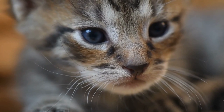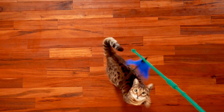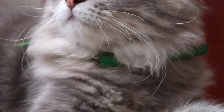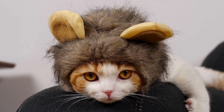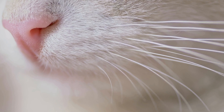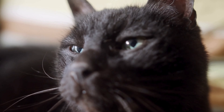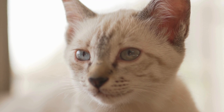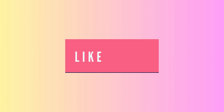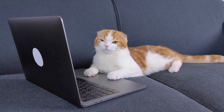In the end, whiskers are just another example of nature's ingenuity, providing cats with the tools they need to explore, hunt, and communicate. These remarkable features remind us of the complex inner lives of our feline companions and the sophisticated evolutionary paths that have shaped them. So the next time you find yourself mesmerized by your cat's whiskers, remember you're looking at a highly evolved, multifunctional sensory system. They're more than just facial hair — they're a vital part of your cat's sensory arsenal and a potential indicator of their well-being. Join us next time on Meowsluff for more feline tales.